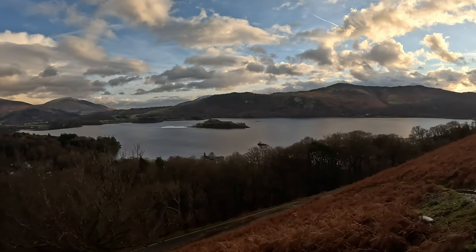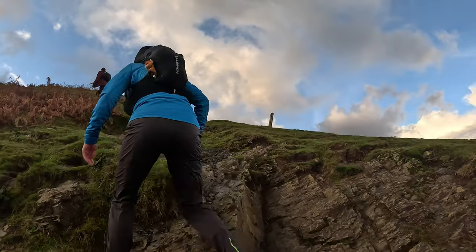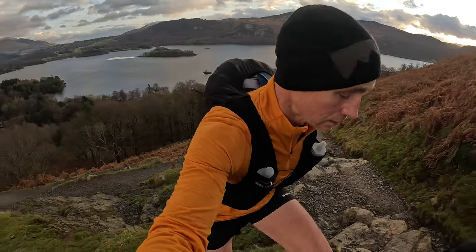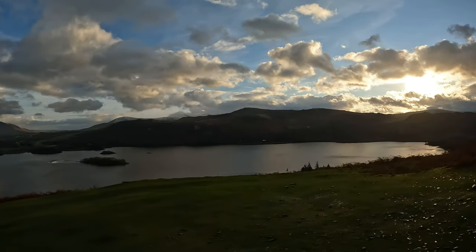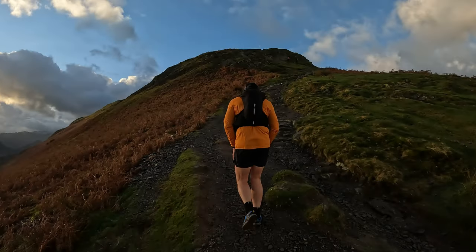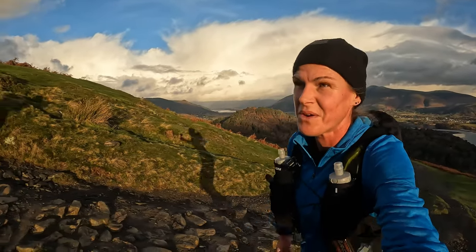Just cracking views from here. Another absolutely stunning day. Moon just on the top of the peak. Hard, but we'll get there.